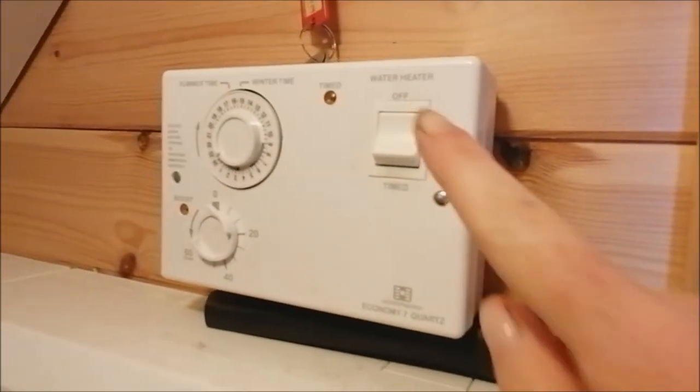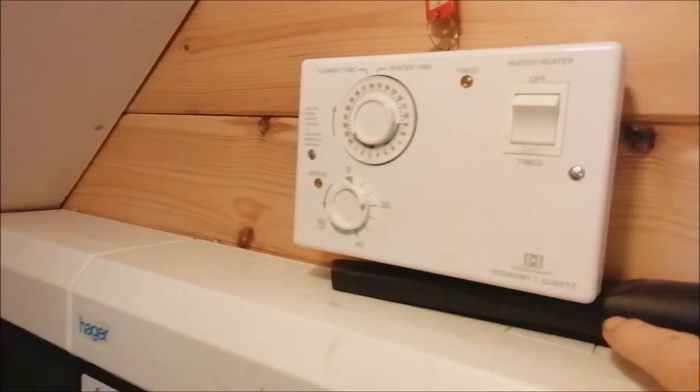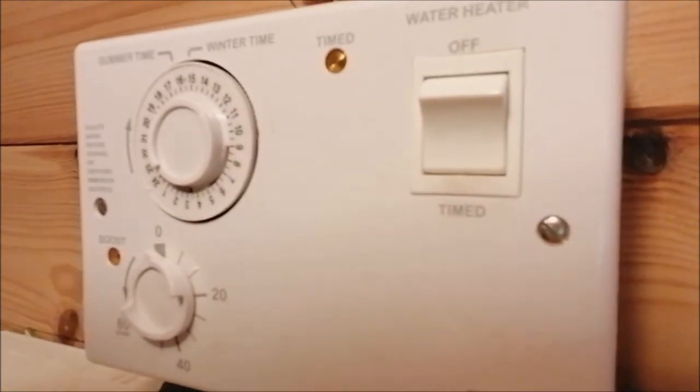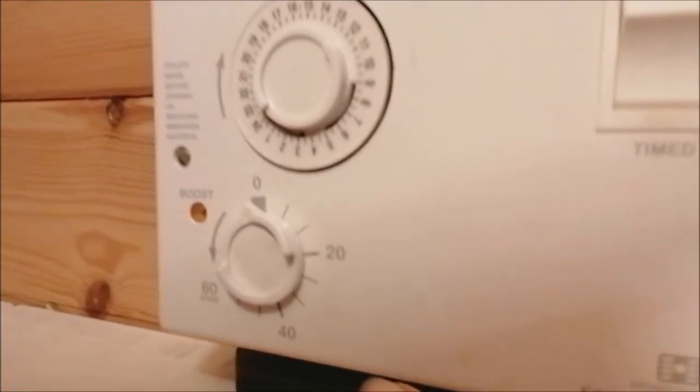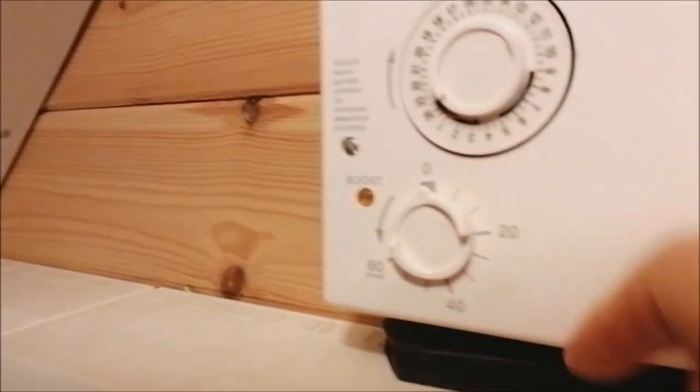Finally, under the stairs, we have the hot water, which is up here — that should be on a timer when you arrive, switched on like that. Don't try to alter the timer; there should be plenty of hot water using the timer. If you need more — because everybody's having a bath at the same time or something — there's a boost button here, so just turn the boost button in the direction of the arrow. The light will come on so that you know it's on, and that will boost the hot water for you. If you do it by mistake, turn it all the way around and back to zero.